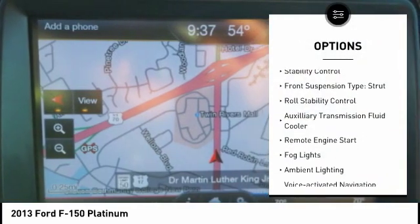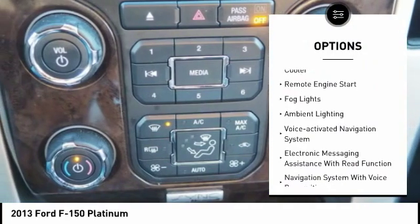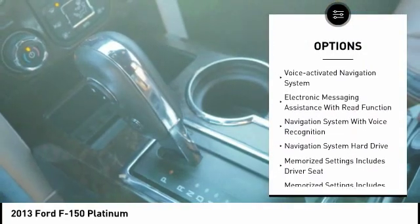Traction control. Stability control. Front suspension type: Strut. Roll stability control. Auxiliary transmission fluid cooler.